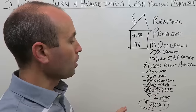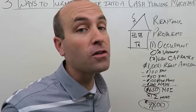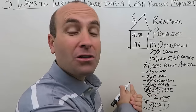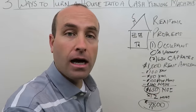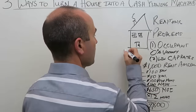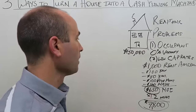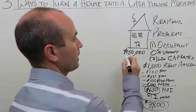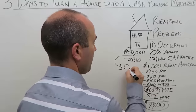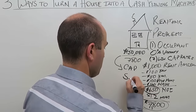To determine cap rate, take the total purchase price of the property and divide it by that annual NOI of $7,800. The typical single-family home that rents for $1,000 a month probably sells for around $150,000. So: $7,800 divided by $150,000 gives you a cap rate of about 5.2.